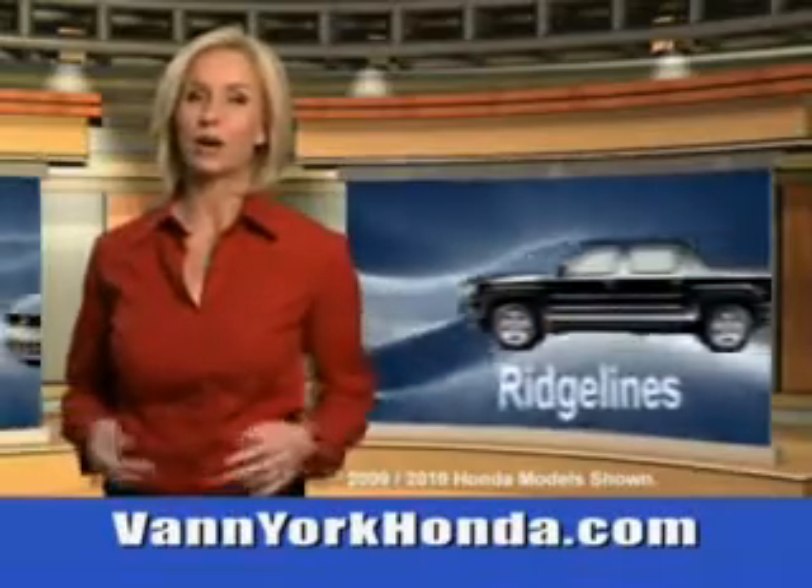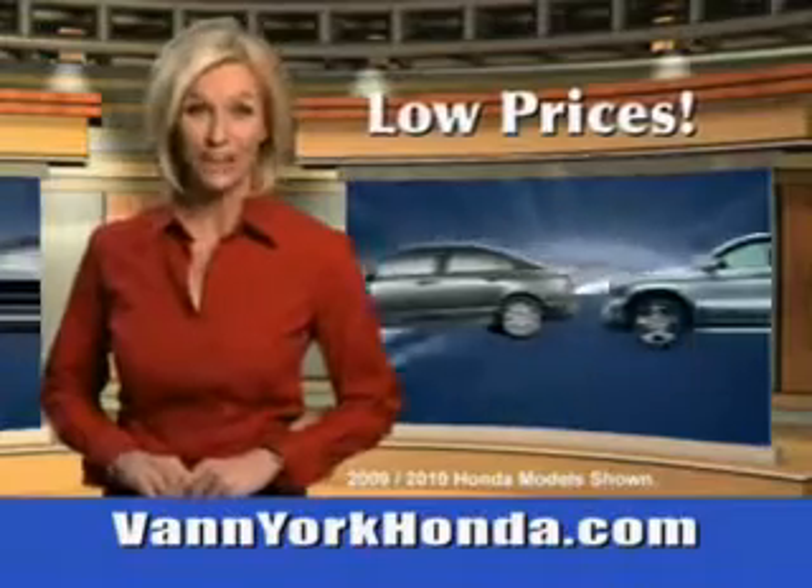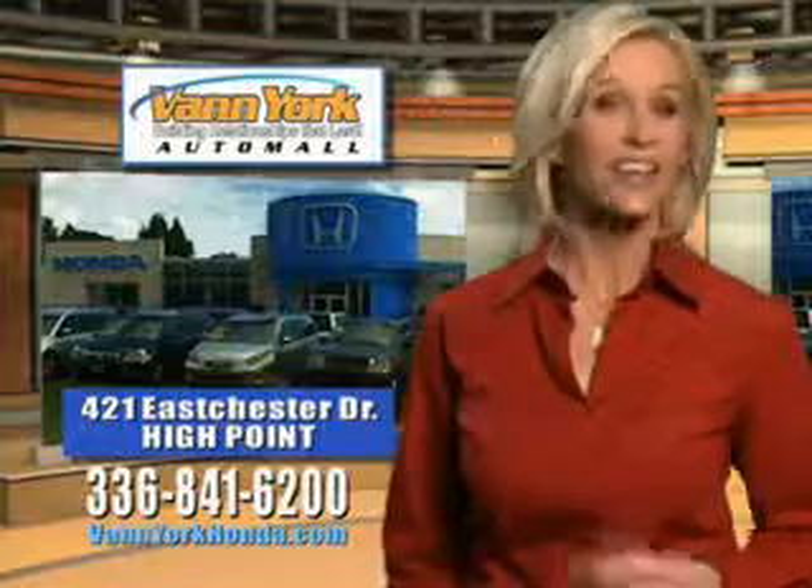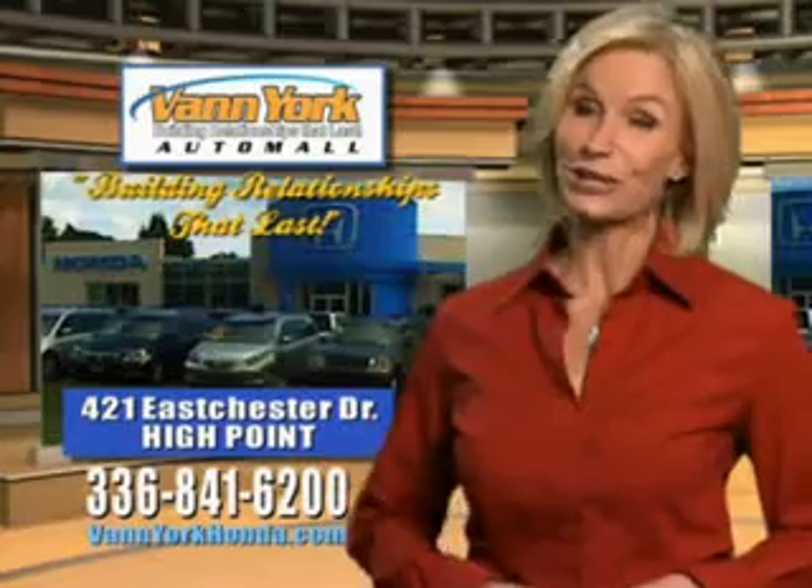See us at Vann York Auto Mall today. Vann York Honda at the Auto Mall — low prices on new and certified Hondas, great selection, great service, and more for your trade. Vann York Honda: building relationships that last.